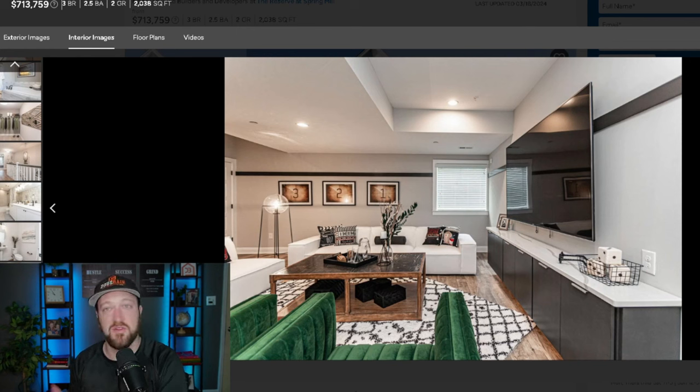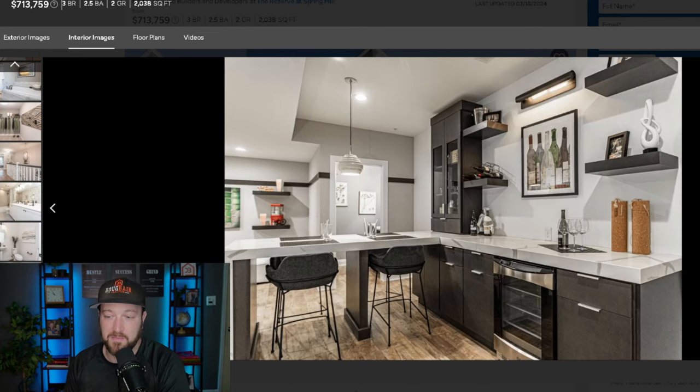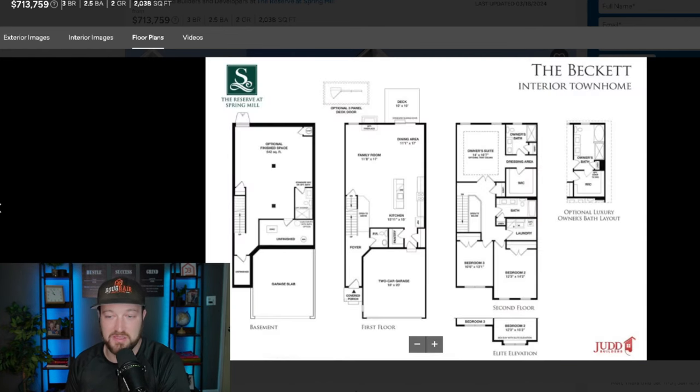Most new construction — if you've never bought new construction before — some builders have pre-selected finishes and just build them. These ones build to order, so you can customize. You can add a finished basement if you want, or add it later. That's the layout of the Judd Builders community in Ivyland, Pennsylvania — again, three bed, two and a half bath, 2,000 square feet, two-car garage, starting at $713,000.